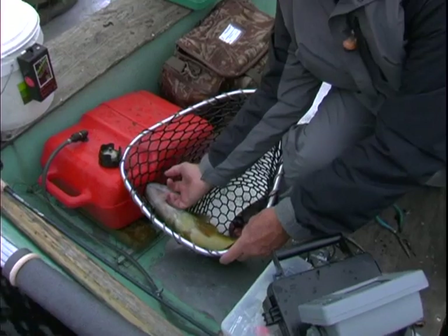We used to take a picture if we'd get a 26-inch fish, but after a while you'd just say, cool. This is a fisherman's lake.